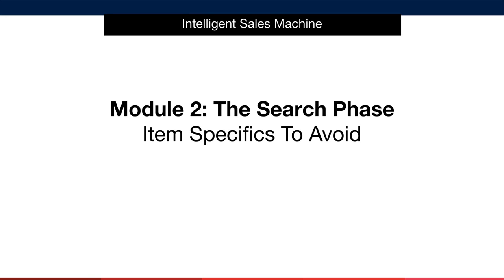Now we know the categories that we'll be working in, it's time to talk about specific elements that can rule a product in or out in our research process. We call these our item specifics to avoid. Let's dive in and list them out for you.